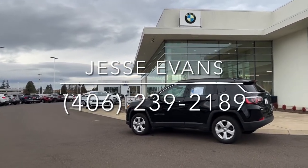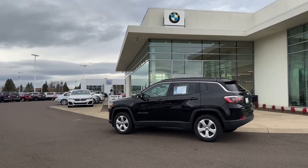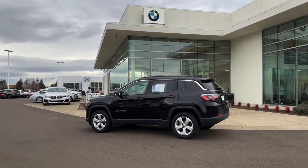Good afternoon Paulette. This is Jesse Evans with BMW Salem. I want to thank you again for reaching out to us. I appreciate the opportunity to help you.